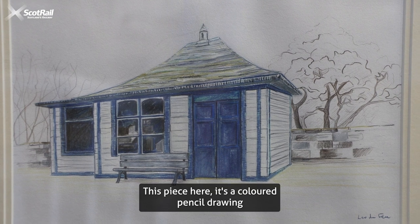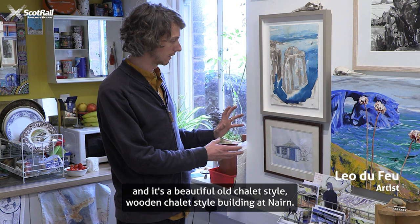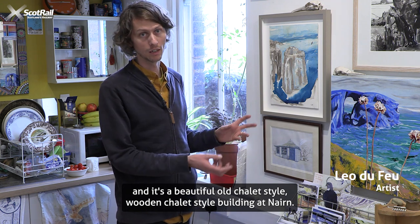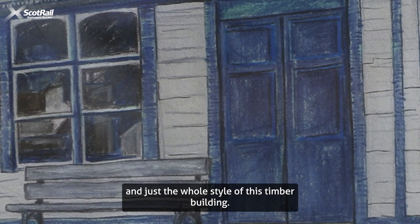This piece here is a coloured pencil drawing and it's a beautiful old chalet style, wooden chalet style building at Nairn. I was just so attracted by the white and blue and just the whole style of this timber building.